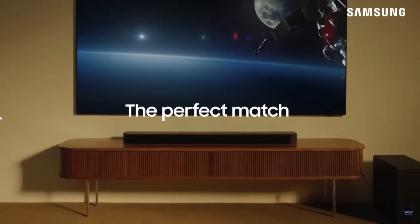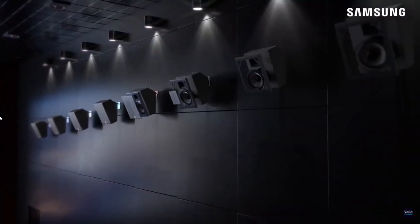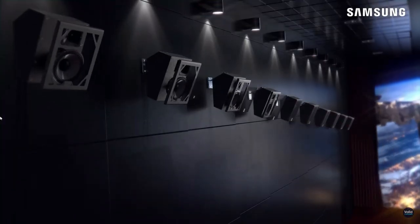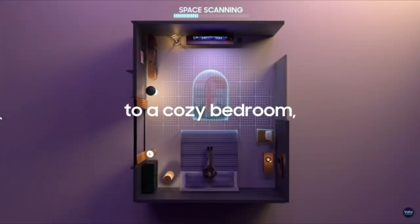If you're looking for a bar with an even wider soundstage, or if you already own products in these brands' ecosystems, they make for good alternatives. However, the Samsung ultimately gives the most cinematic experience of the bunch. That wraps up our list of the best soundbars.